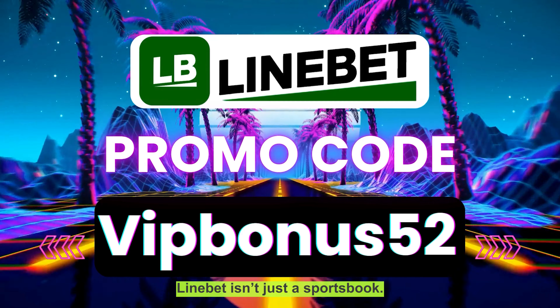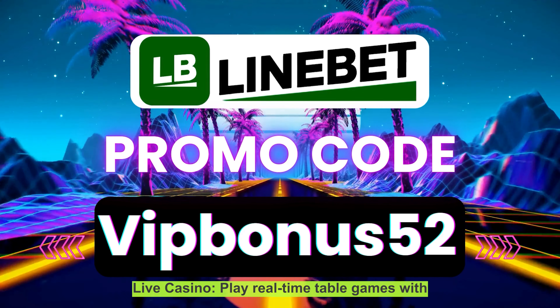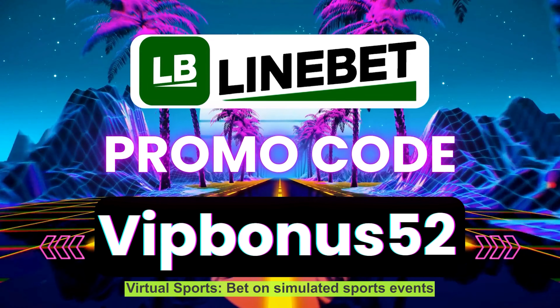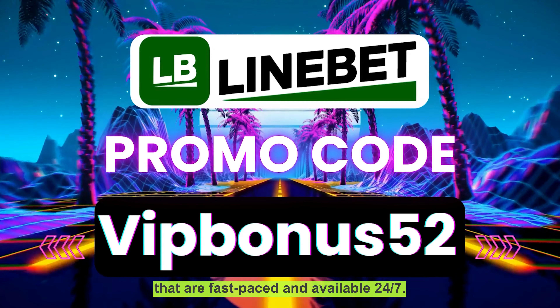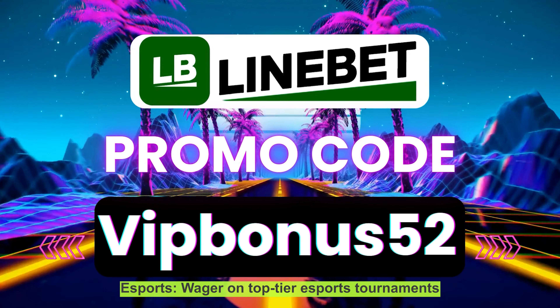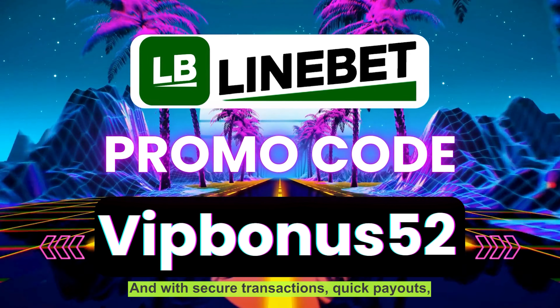LiniBit isn't just a sportsbook. Here's more of what you can enjoy: Live Casino — play real-time table games with professional dealers. Virtual Sports — bet on simulated sports events that are fast-paced and available 24/7. Esports — wager on top-tier esports tournaments like Dota 2, CS, Karma, and League of Legends.